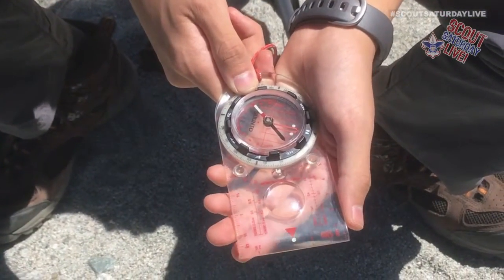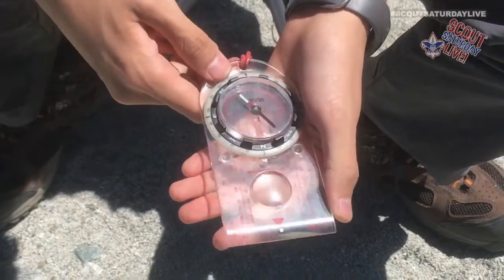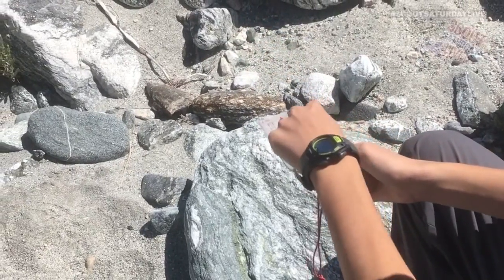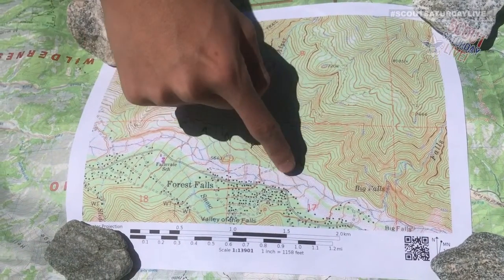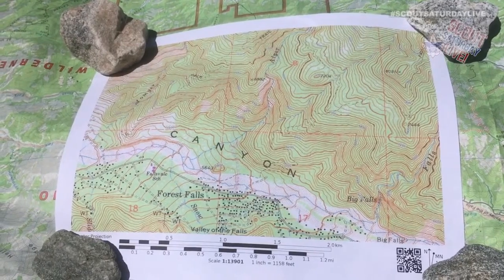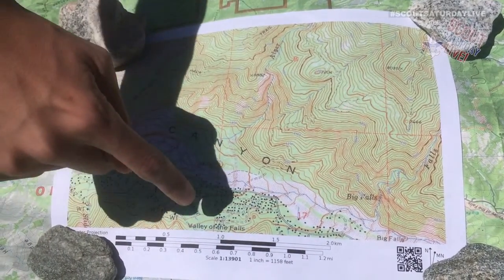I'm going to teach you how to orient your compass. First, turn the orienting arrow and make it line up with the direction of travel arrow. Now rotate your whole body until the magnetic needle lines up with the orienting arrow. Now I'm facing north since the magnetic needle is lined up with the orienting arrow, which is facing north. Now I'm going to teach you how to read a map. Green is usually forested area, blue is water, white is barren landscape with rocks or little tree cover, and black dots or squares are man-made structures like houses and schools. And those brown lines are called contour lines — they show elevation. Closer together means steeper terrain, farther apart means flatter.